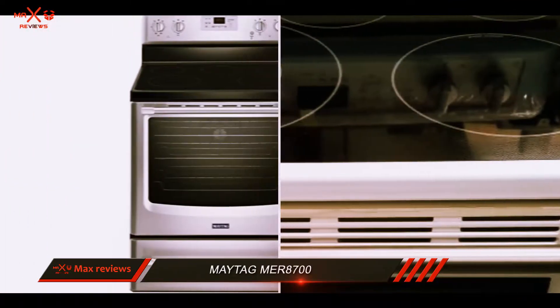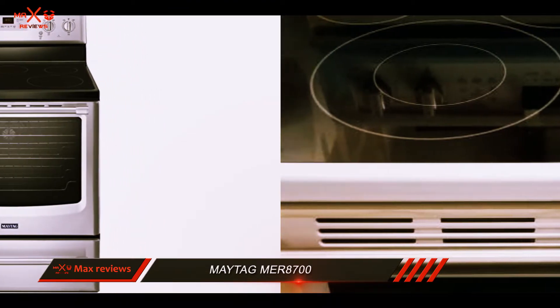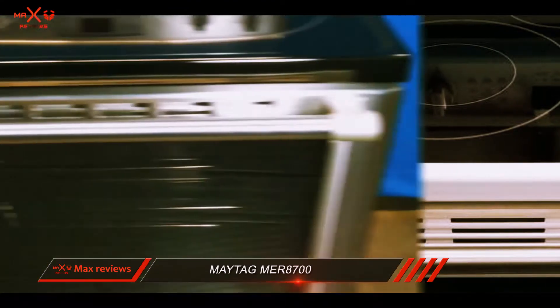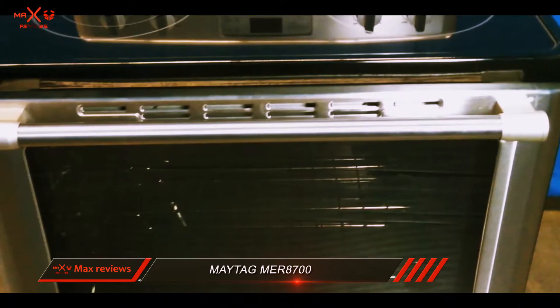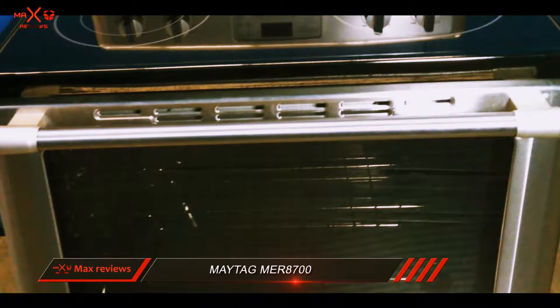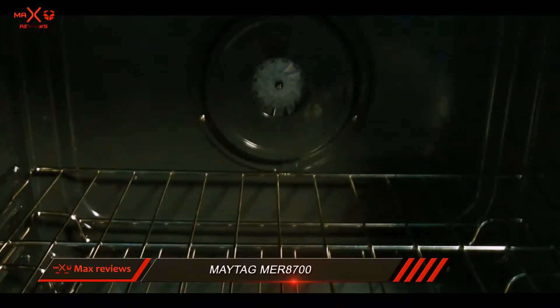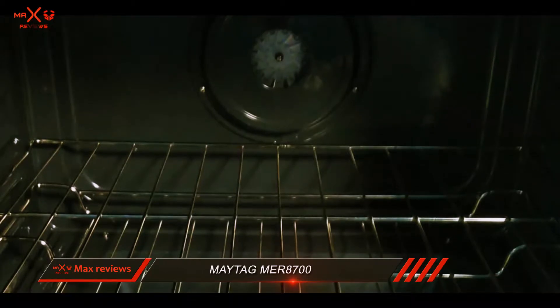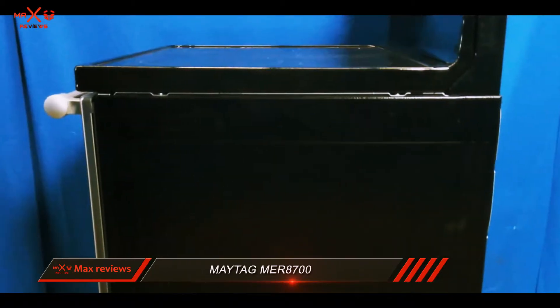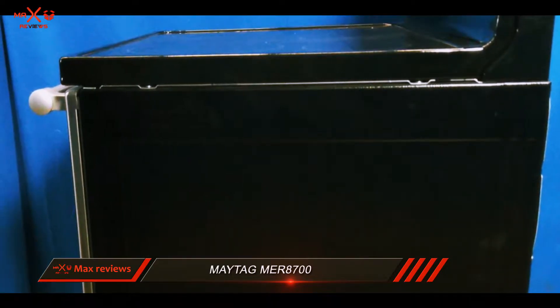The electric oven can produce up to 3600 watts from its bake and broil elements, which is unusual because there is often a significant power difference between the two. The oven has a 6.2 cubic foot capacity, easily big enough to fit several large dishes. When you have guests for dinner, you can arrange the oven racks in 7 different positions to accommodate a crowded oven.